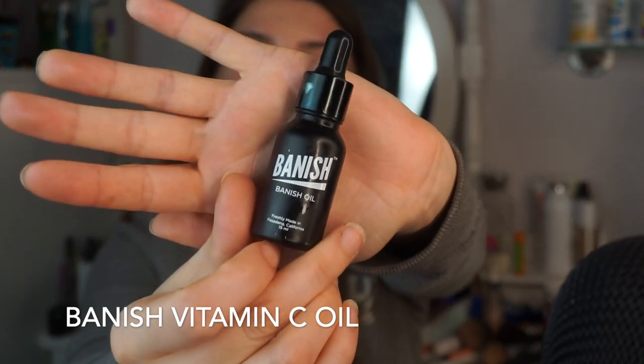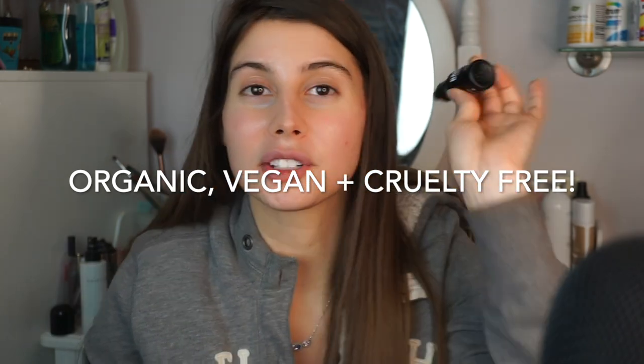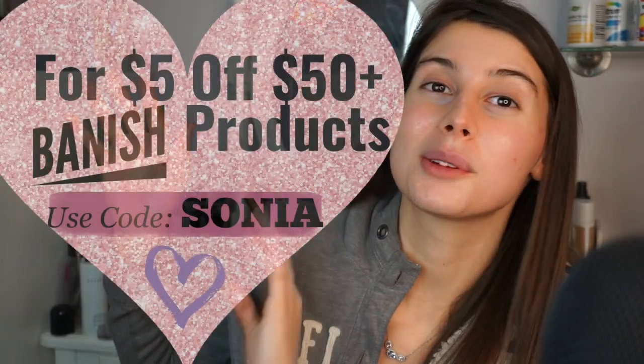We're going to start with skincare products that I don't really change much, but I want to say how amazing they are. This is kind of a new thing — I'm starting to use this every night. I'm more into facial oils now. This is the Banish Vitamin C Oil — it's basically 99% pure vitamin C. There's also rosehip oil and vitamin E, lots of good natural organic, vegan, cruelty-free ingredients, and the products are made the day they're shipped. I'll leave my code below because I love this brand.